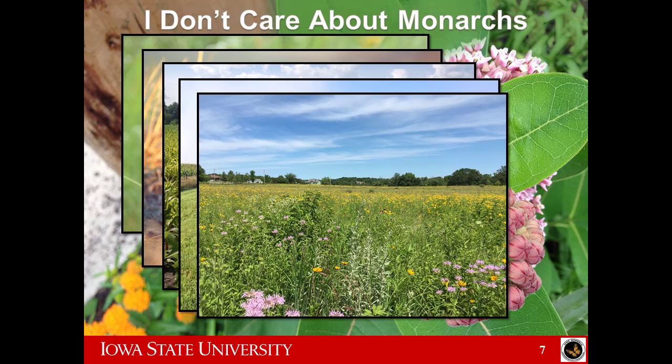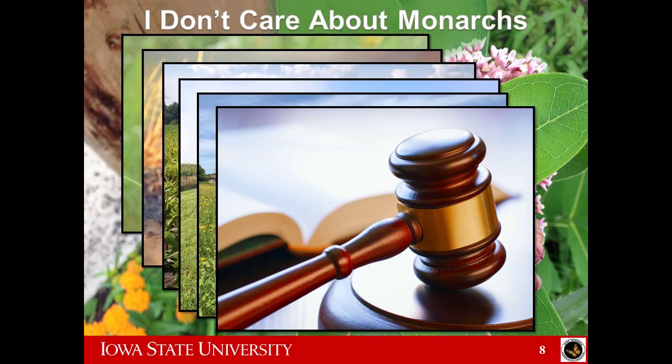If none of these things work for you — you don't like pretty things, you don't like monarchs, you don't like pollinators, you like to mow, and you're going to keep farming those wet holes — my last and saddest motivation is that somebody else does care. We may have problems like the government or regulations coming in, or environmental groups pressing lawsuits, if we don't do voluntary things to conserve monarchs, pollinators, and other species that depend on native habitat.